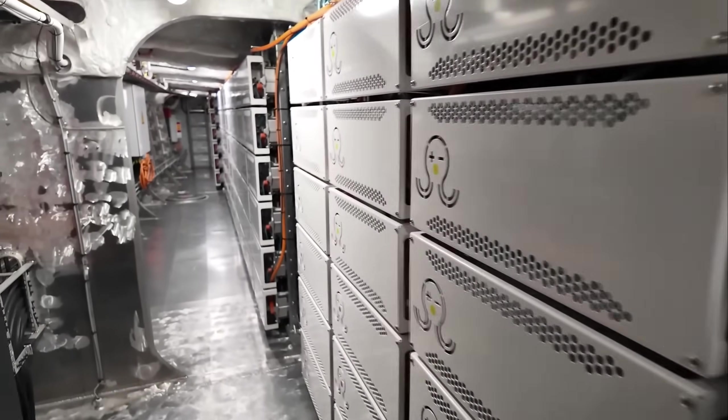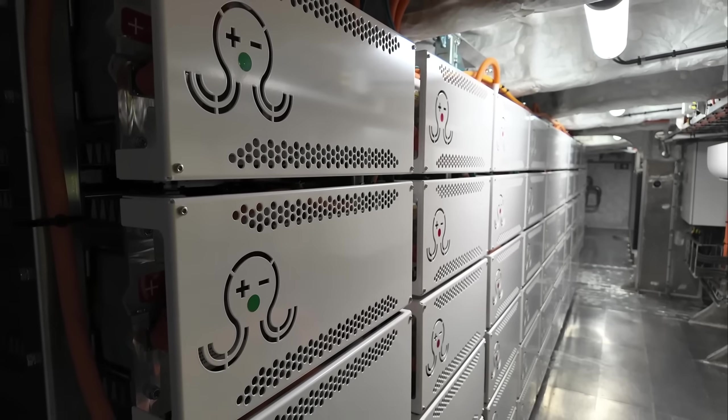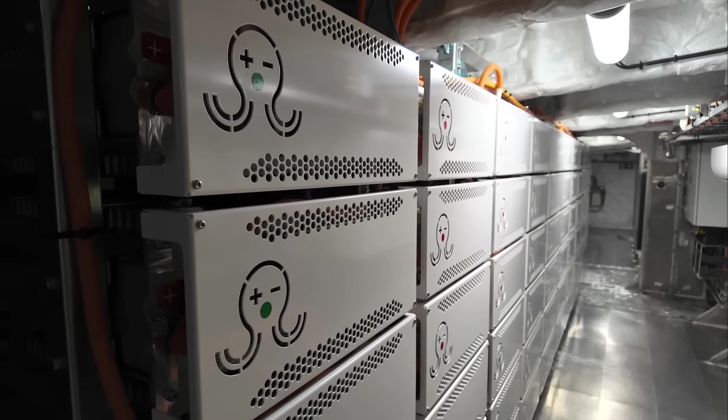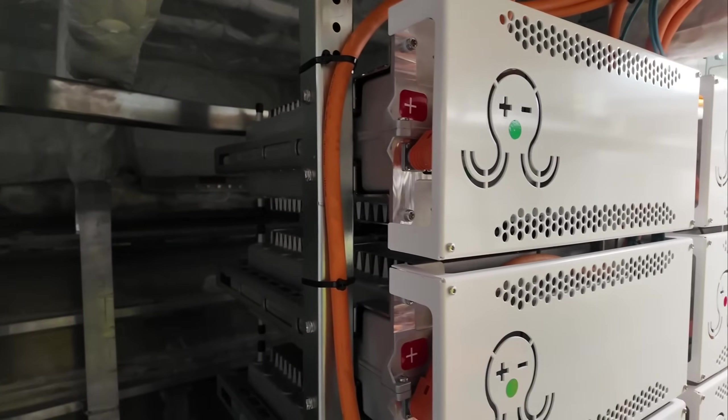These are NMC batteries, and 15 of them are connected in series, color-coded for clarity. The other side of the ship is mirrored and looks exactly the same. Each battery weighs 85 kilograms but can be removed and replaced at any time. All batteries, including their mounting frames, weigh 17.5 tons.